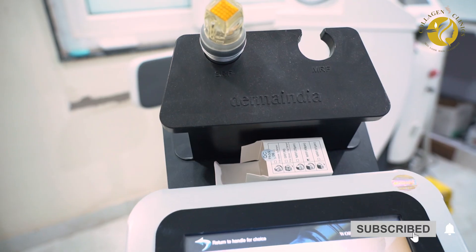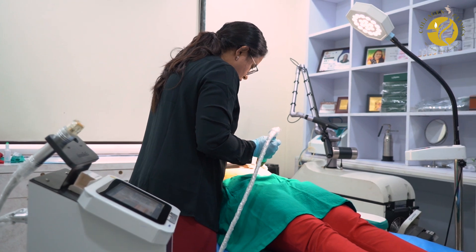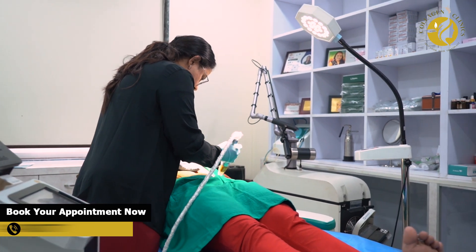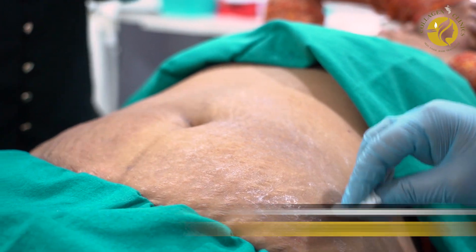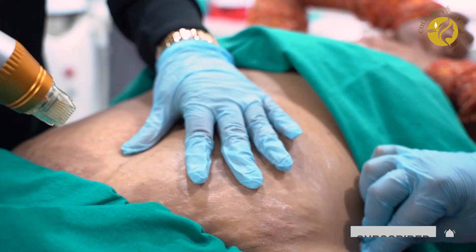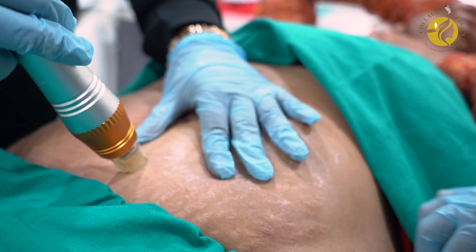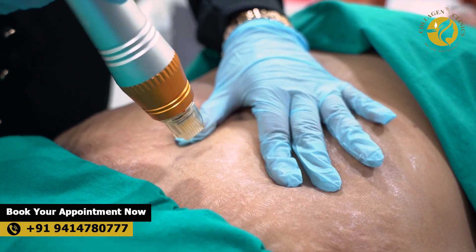Microneedling radiofrequency treatment is an advanced procedure used to improve the appearance of stretch marks. It improves skin texture and tone, and reduces the appearance of both new and old stretch marks by stimulating collagen. It has minimum downtime compared to more invasive treatments and is safe for most skin types.